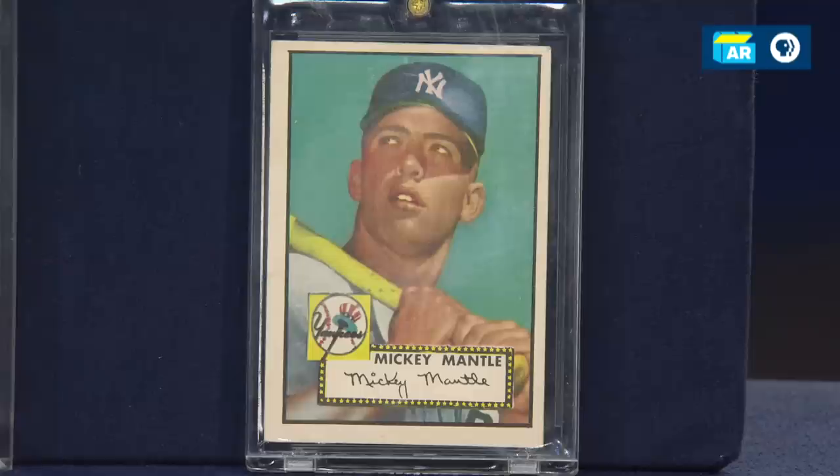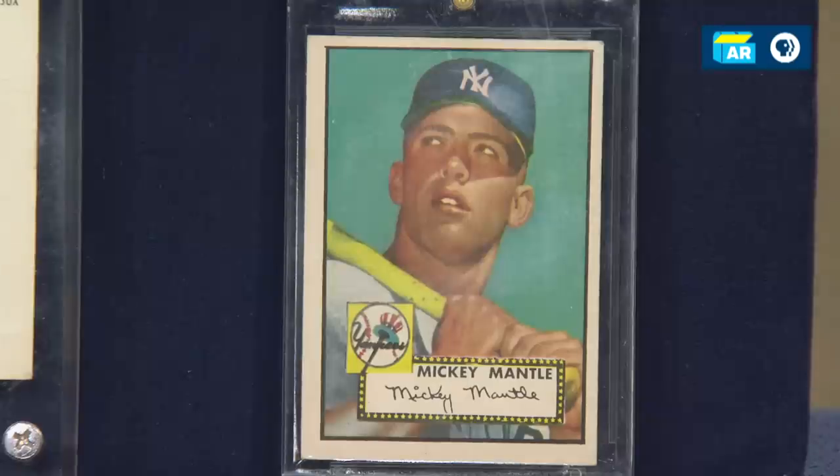The last card we have is the 1952 Topps Mickey Mantle Rookie card. For any Mickey Mantle card collector, if they can fit it in their budget — because even in the low grades they start at about $5,000 on a scale of one to ten — that's a must-have. That's the iconic 1952 Topps Rookie card.